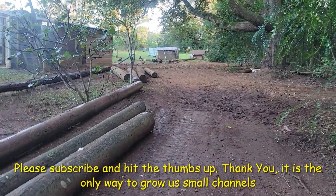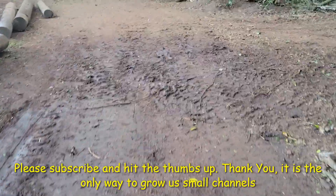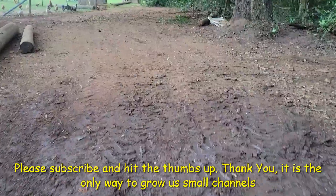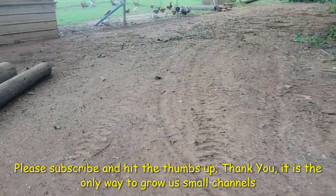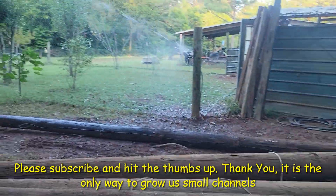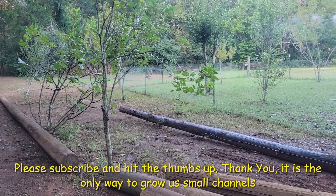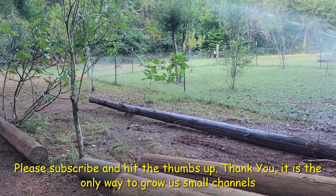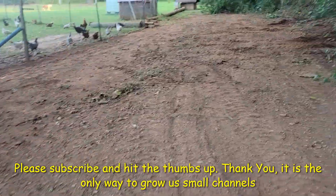As soon as this next sprinkler run goes by I'm gonna start heading back to the other end — whoop, it got me! This apple tree and the fig tree are at least getting water now. I'm not gonna leave it on for long, I just want to get the ground wet.